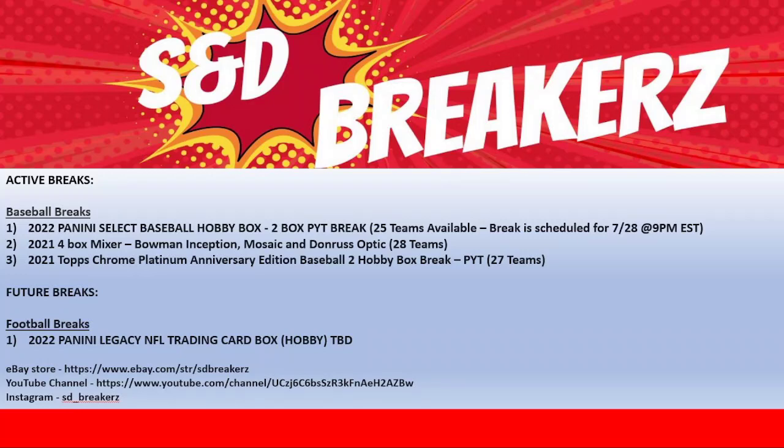Good morning and welcome to S&D Breakers. Taking a look at the active breaks — our baseball breaks. We've got the Panini Select Tooth Hobby Box Break, 25 teams scheduled for $7.28. We'll be looking to move that into the auction format to sell off those teams.